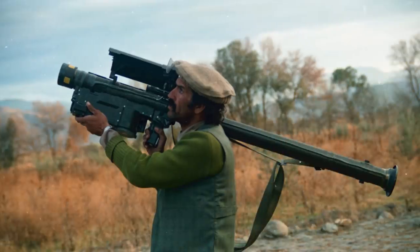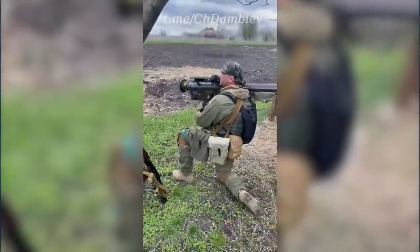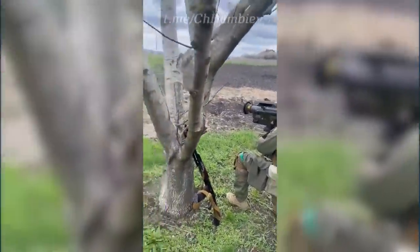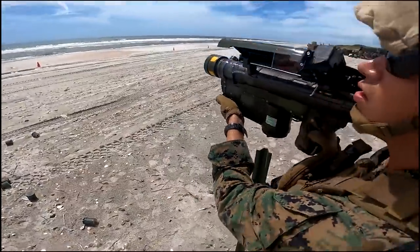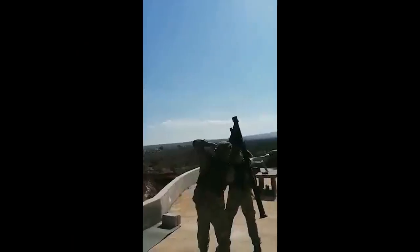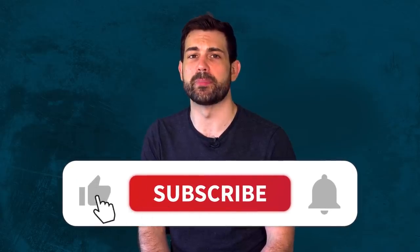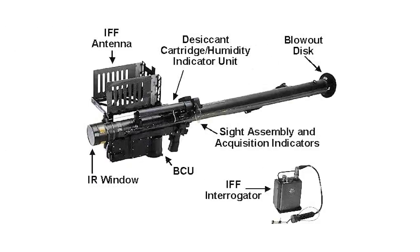So did the Russians learn nothing from their occupation of Afghanistan? Stingers are being used in Ukraine almost 40 years later. How have they evolved, and do they need to be replaced? Load your infrared homing surface-to-air missile and lock onto the like and subscribe button, because in this video we're going to tell the story of how these weapons made their way onto the battlefield and answer all of your questions about the FIM-92 Stinger missile.